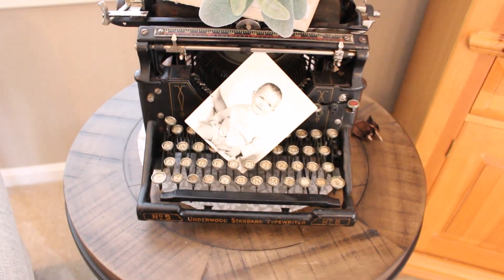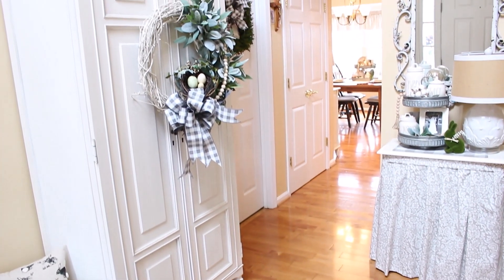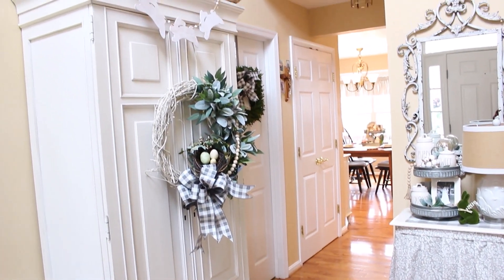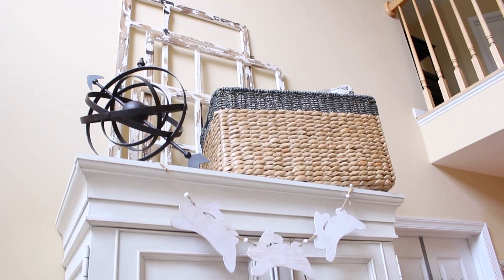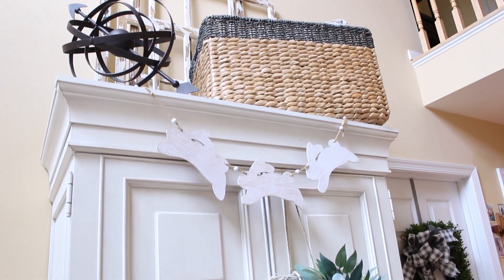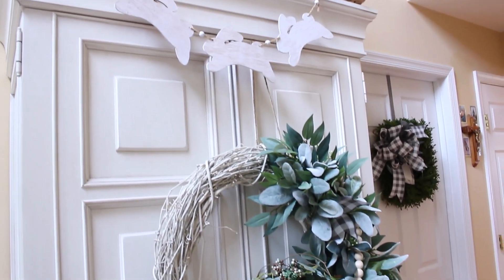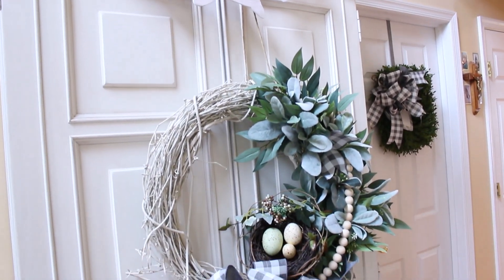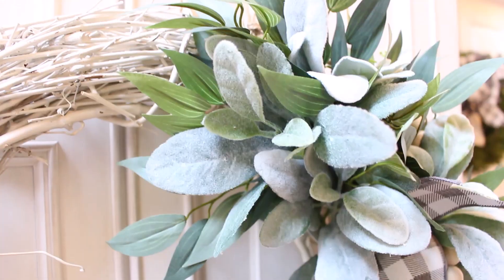We are heading out to the front hall now, which is the first spot you see when you come through the front door. This area is always decorated so I only had to add a few decor pieces to get it ready for spring. I always have a large wreath of some sort hanging on my chalk-painted cabinet, and this one is very neutral, so all I had to do was add another one of those bird nests that I found at Pier 1 last year to change the whole look for spring.